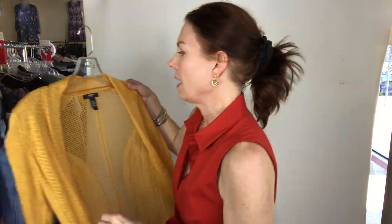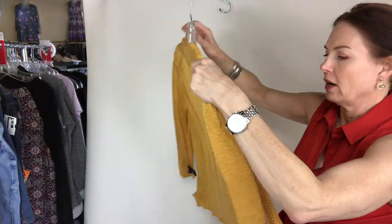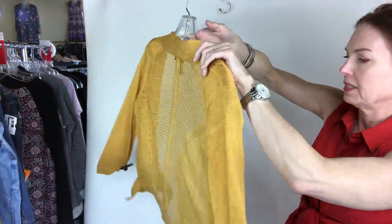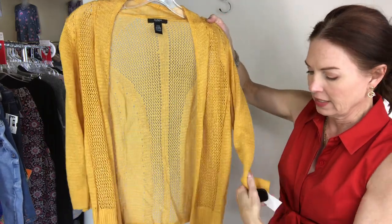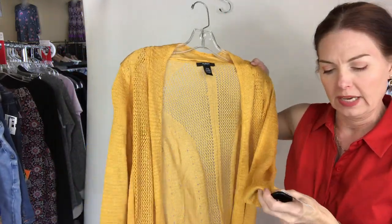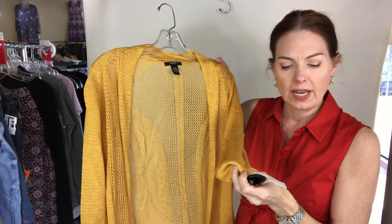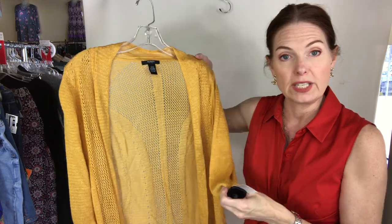Then I have another mustard item — this open cardigan. It could go with that top really nicely! It's the same size — petite medium. Alfani sweater cardigan, lightweight, petite medium, $13.